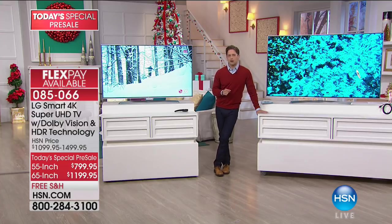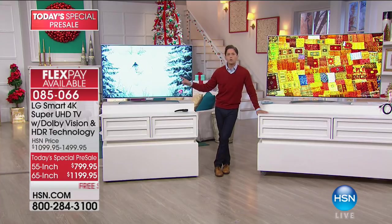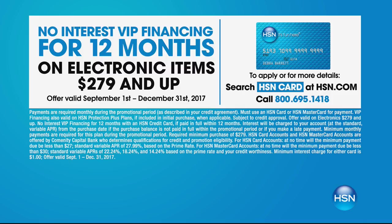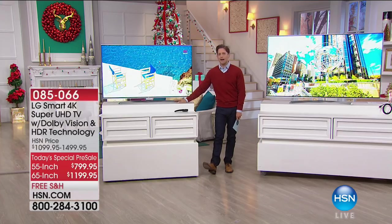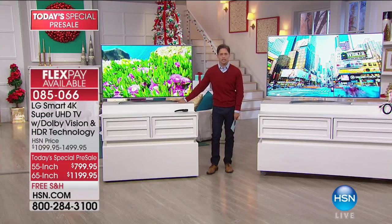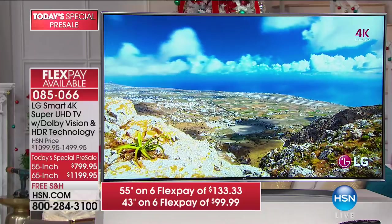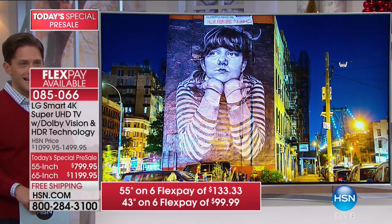This is also the perfect time to sign up for an HSN card. You get $40 off when you're approved as part of our big Columbus Day weekend sale — that's $40 back in your pocket — plus a full year of no interest, no finance fees. That means a 55-inch smart LG TV could be basically $2 a day, about $66 a month on an HSN card. The 65-inch is $100 a month if you shop today.